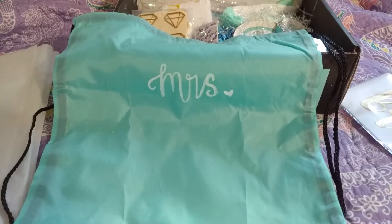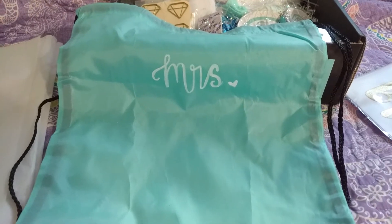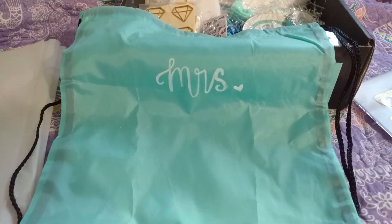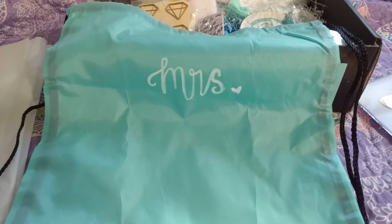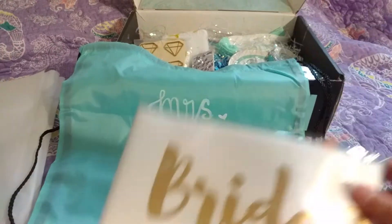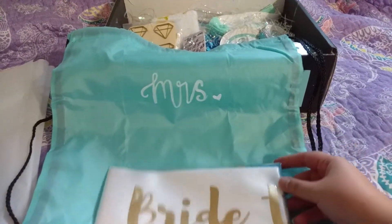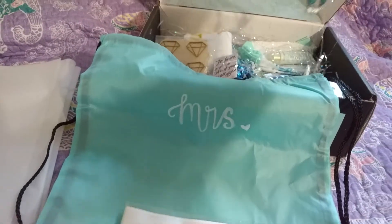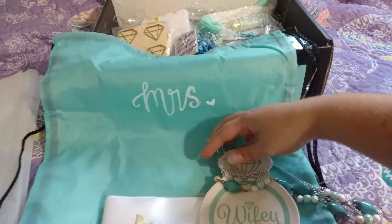To start off with, I found this drawstring bag at the dollar store and I just took a white fabric marker and wrote 'Mrs.' on it. I also found this bride-to-be sash there, as well as this wifey ring dish.